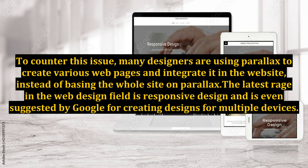To counter this issue, many designers are using Parallax to create various web pages and integrate it into the website, instead of basing the whole site on Parallax. The latest rage in the web design field is responsive design, which is even suggested by Google for creating designs for multiple devices.